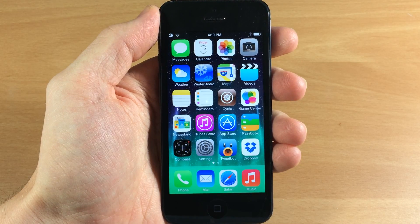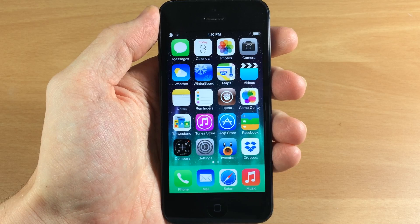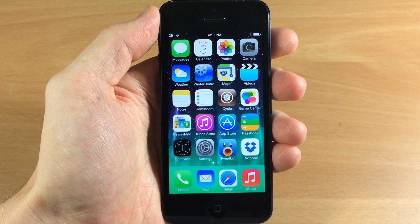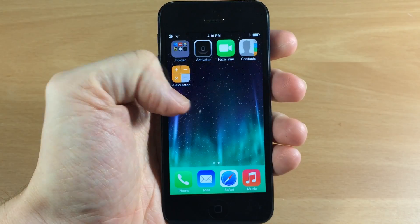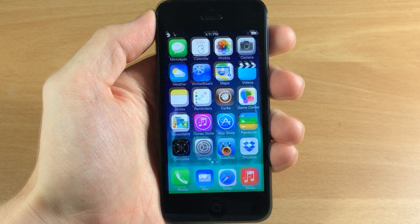What's up guys, this is iTweeks here, and today I'm going to be showing you a brand new theme that just hit Cydia called the Perfect iOS. I just wanted to give you a quick look at what iOS 7 looks like right now before I apply the theme, so let's go ahead and check it out.